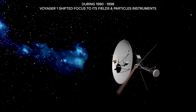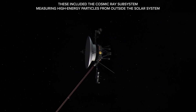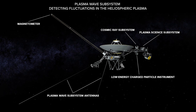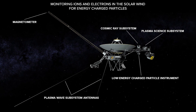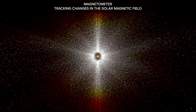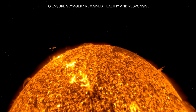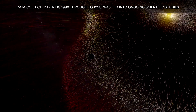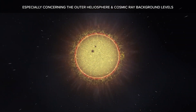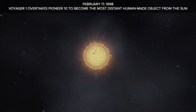From 1990 to 1998, Voyager 1 shifted focus to its fields and particles instruments: the cosmic ray subsystem measuring high-energy particles from outside the solar system, the plasma wave subsystem detecting low-energy charged particles, and the magnetometer tracking changes in the solar magnetic field. Engineers conducted periodic calibrations and maintained communication links. On February 17, 1998, Voyager 1 overtakes Pioneer 10 to become the most distant human-made object from the Sun.